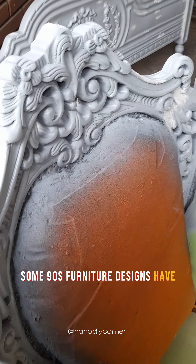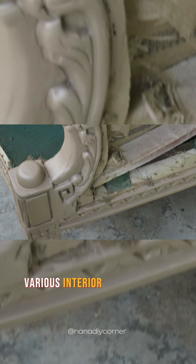Some 90s furniture designs have proven to be timeless classics that continue to be relevant and stylish today, seamlessly integrating into various interior design styles.